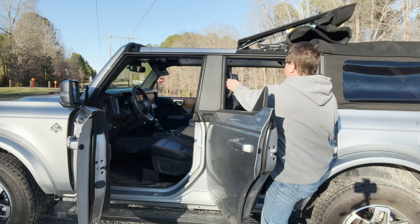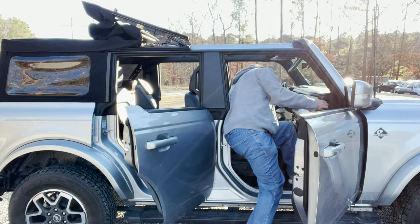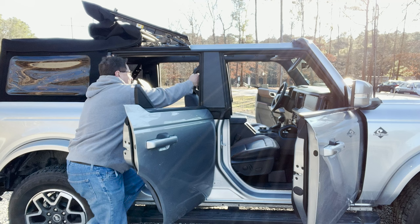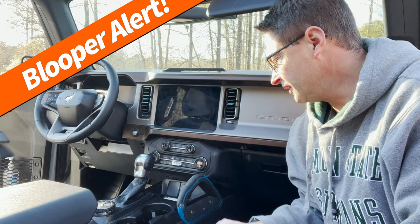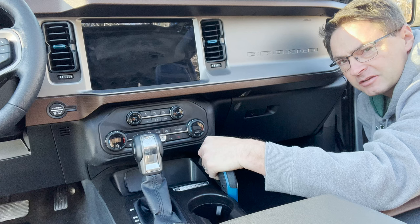You know what else is cool? The sheer amount of grab handles — for the driver side and the passenger side. There are multiple grab handles throughout, including one right by the front passenger, and another for the passenger where they might need their left hand secured at all times — like an amusement park ride.